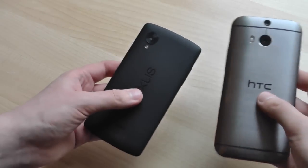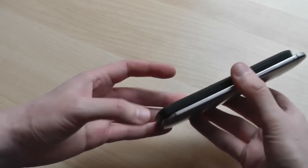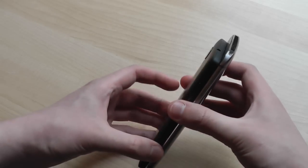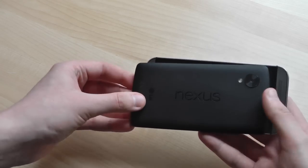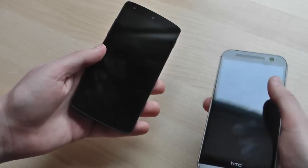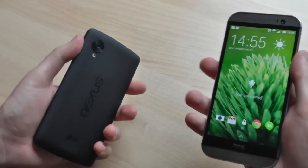Starting on the outside, these two couldn't really be any more different. The Nexus 5 has a lightweight soft touch plastic case, while the M8 has a heavier but more premium feeling metal chassis. HTC's flagship definitely feels better in the hand, but there's an odd side effect of it being so curvy and metallic — it's a bit more slippery in the hand, so you do need to be a bit more careful one-handing it.